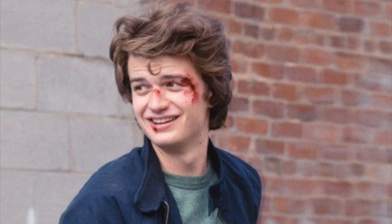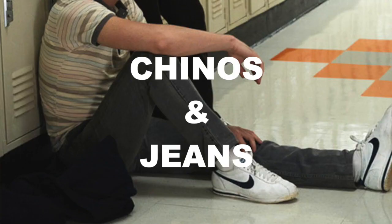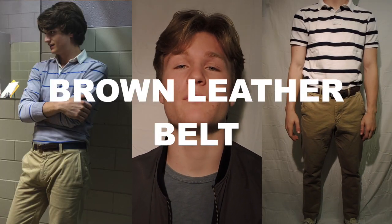Harrington jackets are the best option for this look, but bombers will work as well, because most guys don't really have Harrington jackets. For bottoms, Steve wears pretty much exclusively khaki chinos and jeans. Light wash jeans are the best for this look, because Steve wears them the most throughout the show. Often to hold his pants up, he wears a brown leather belt — it doesn't really matter what shoes he's wearing, he goes with that brown leather belt.